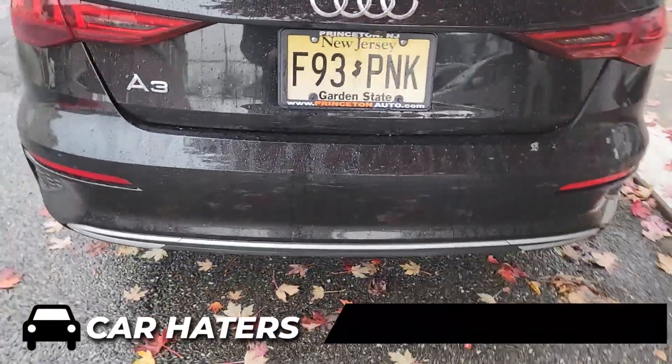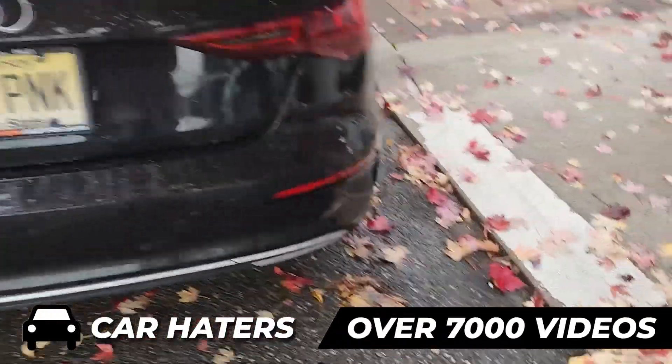One of the things I like about this car is it has yellow turn signals, which is rare.